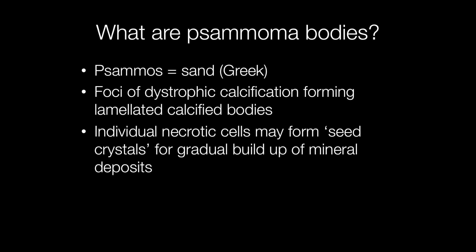Samoma bodies are foci of dystrophic calcification forming lamellated calcified bodies. The term samoma is derived from the Greek word samos, meaning sand. It is thought that individual necrotic cells may form the seed crystals for gradual build-up of mineral deposits that get laid down, resulting in the lamellar structure of samoma bodies.